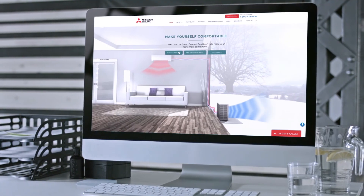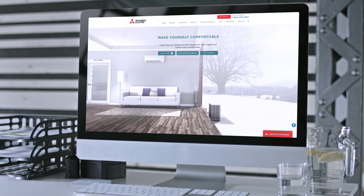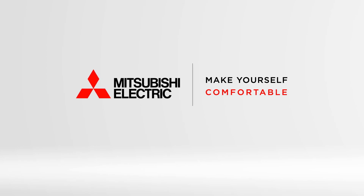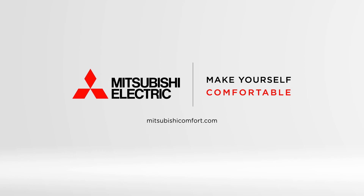For close to 100 years, Mitsubishi Electric has built a global reputation on quality and reliability. Our innovations continue to make cooling and heating more efficient, comfortable, and healthy. For more information on our next-generation heat pump systems, please visit us online at MitsubishiComfort.com. Mitsubishi Electric — make yourself comfortable.